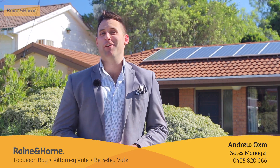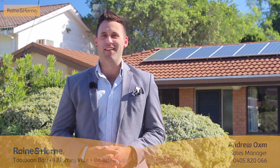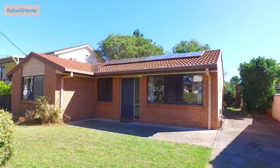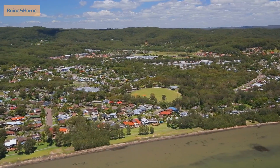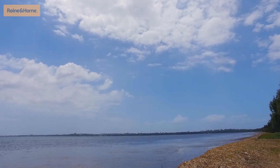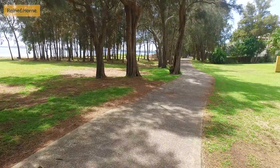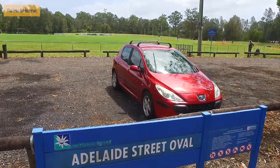G'day, I'm Andrew from Rain and Horne, and today we're selling 16 Tarana Street, Killarney Vale Lakeside. The home is situated on a low-maintenance, flat 518 square metre block in the highly sought-after location of Killarney Vale Lakeside, with minutes walk to your own reserve, access to the stunning Tuggerah Lakes and bike track, not to mention close vicinity to the Peninsula boat ramp.